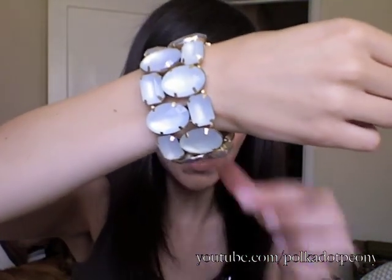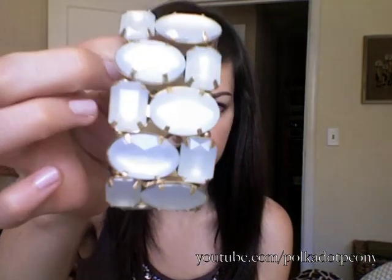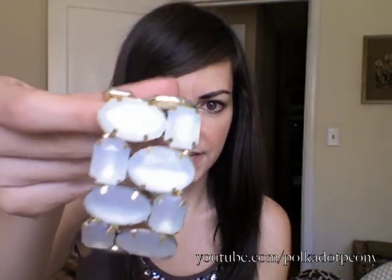Recently I got this bracelet at Ann Taylor Loft and I really, really like it. It has like a blue tinge to it but it's very subtle, and it's a bunch of stones. I really liked it. This was on sale for $16 and then an additional 30% off — it was originally like $25, so that's a good deal. That's it for jewelry.